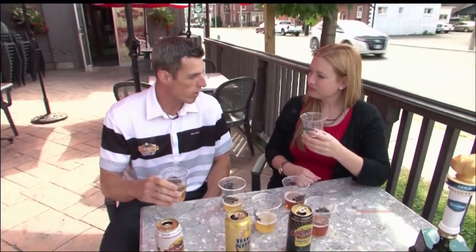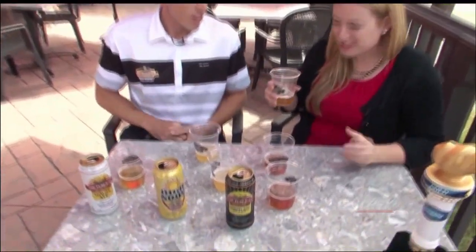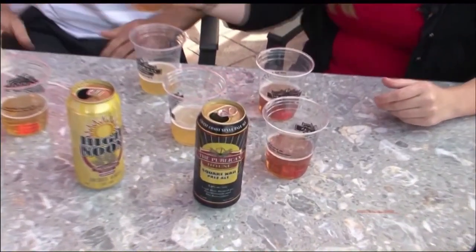Oh yeah, that's nice. That kind of makes me think of like a fall beer. That's right, it's a bit more full-flavored. A bit more to the back end of that one. Well, fall is still far away. That's right, but I'll keep it in mind around September.